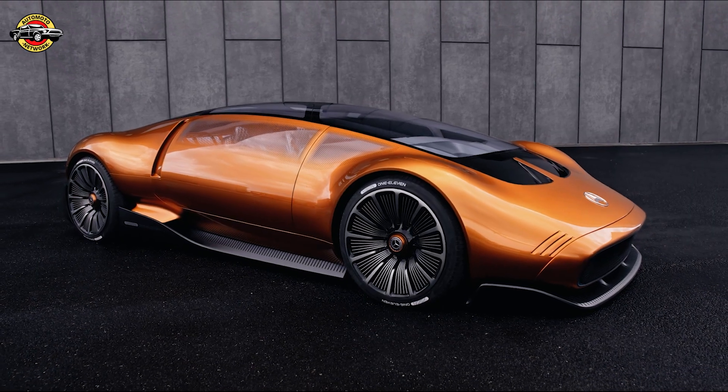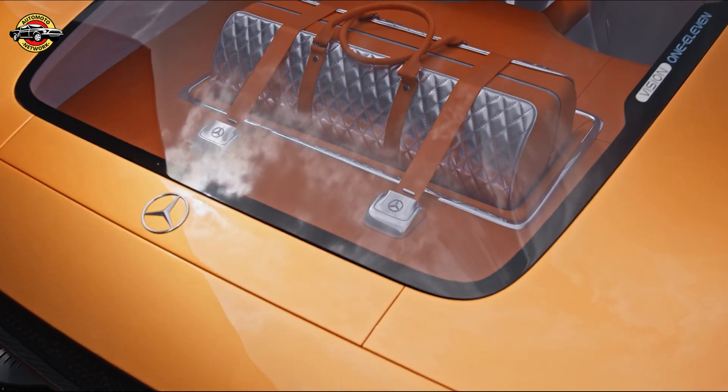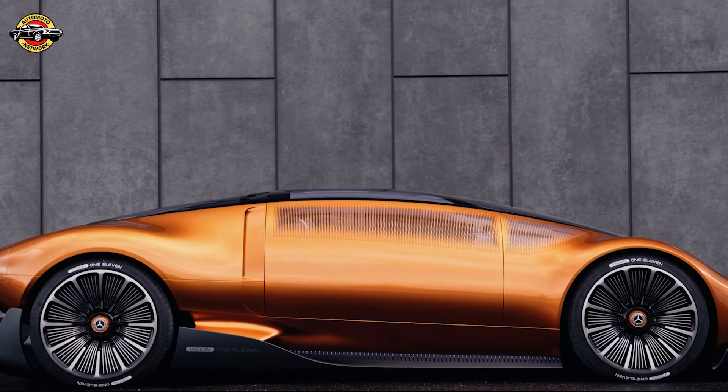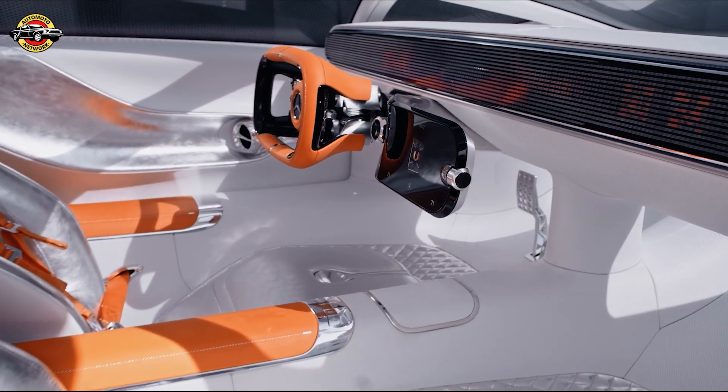Imagine a sports car that combines iconic luxury, breathtaking design, and state-of-the-art electric propulsion. That's exactly what Mercedes-Benz envisioned with their latest study, the Vision 111. This concept car pushes boundaries and sets the stage for the future of electric performance.